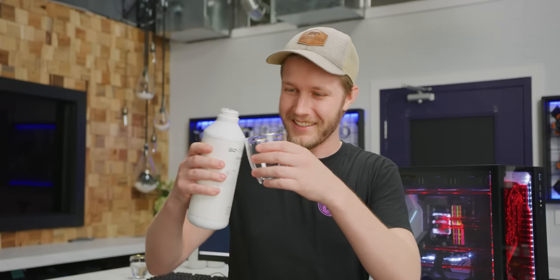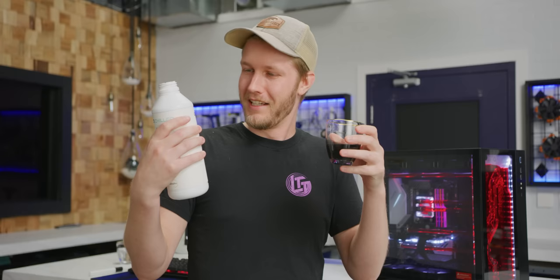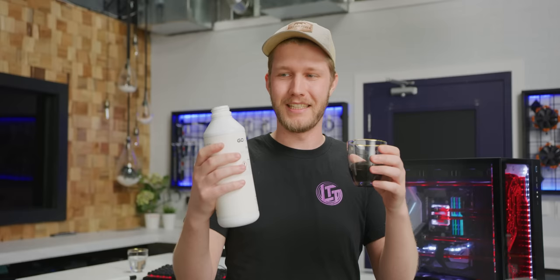This coolant right here can drop your CPU and GPU temps by seven degrees Celsius. Or it's a scam. I actually don't know yet. The people at GoChiller claim that they have a graphene nanoparticle suspension that is 60% more thermally conductive than just normal everyday water. So we're gonna test it out.